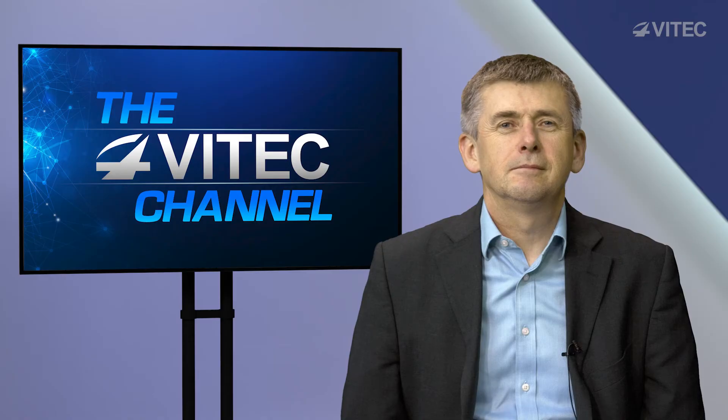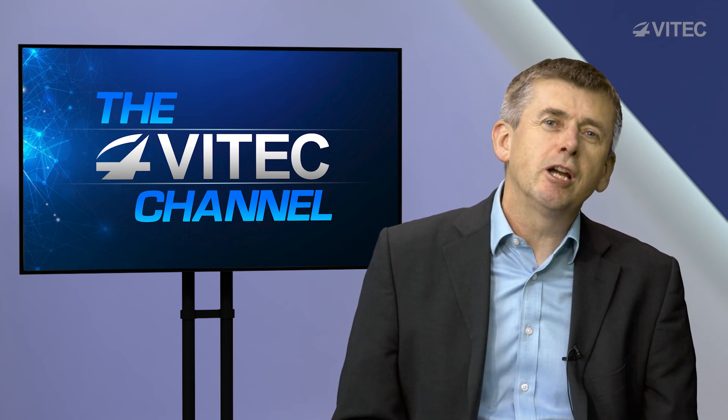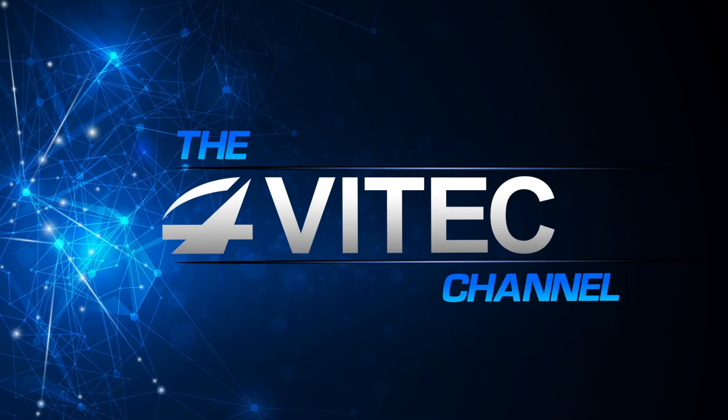Bye for now. Thanks Mark, and remember if you need more information go to vtech.com. Stay safe and see you on the next show. Bye.